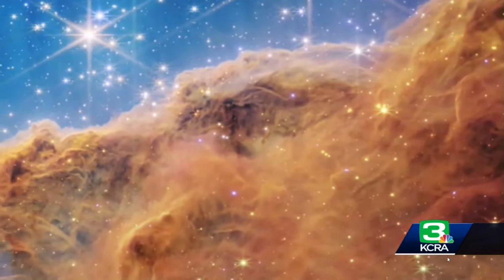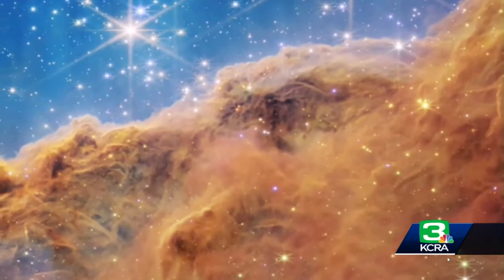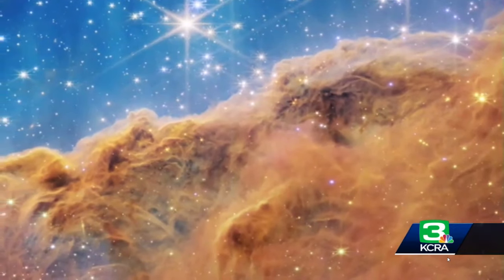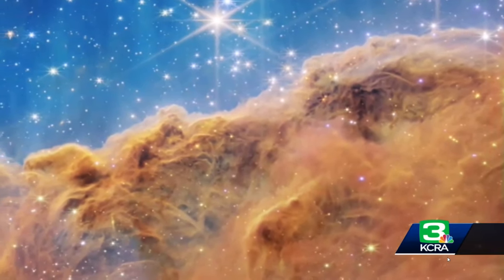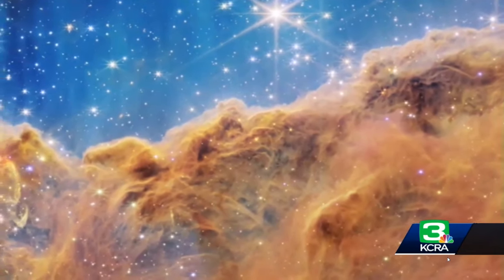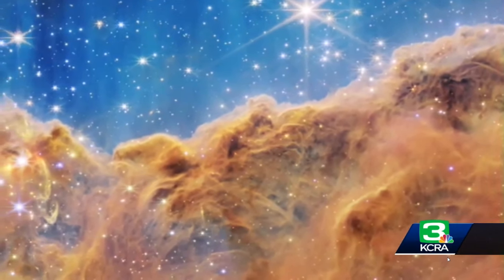What this allows us to do is to peer through some of the clouds of dust, like the ones in the Carina Nebula, to see brand new stars being formed and even baby planetary systems. So infrared light really gives us a new kind of power, a new way to look at the universe that's going to really fundamentally change the way we understand how the universe works.